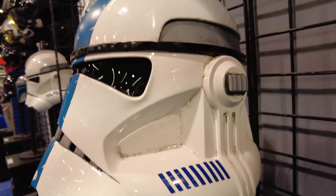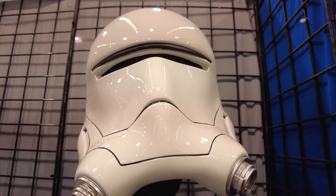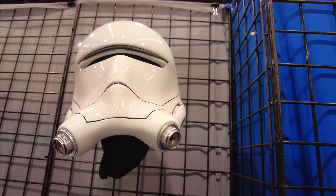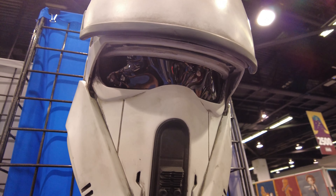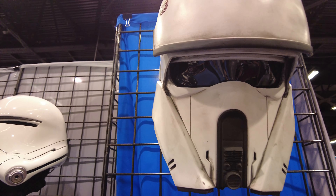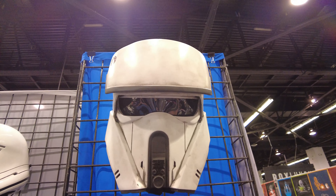Yeah, it looks really good. Like I said, pictures don't do these helmets any justice, because seeing them in person is definitely a whole different experience than seeing them online. You can see the weathering on this AT-ACT or tank trooper helmet is sick. Wow, I need to buy this one like soon.